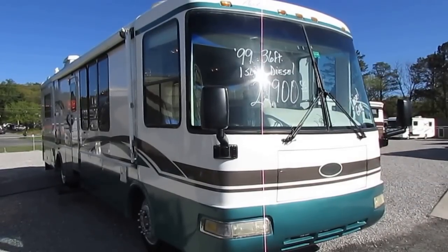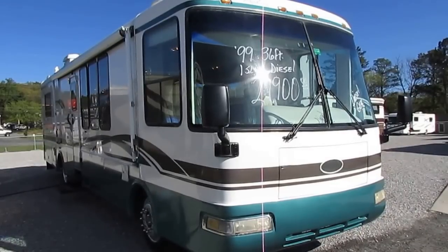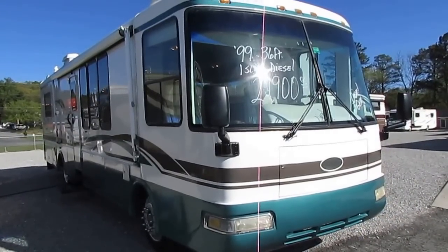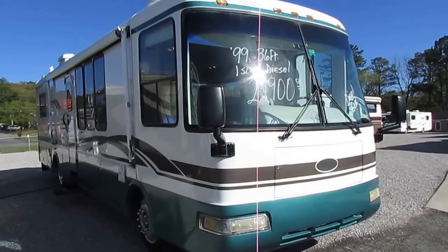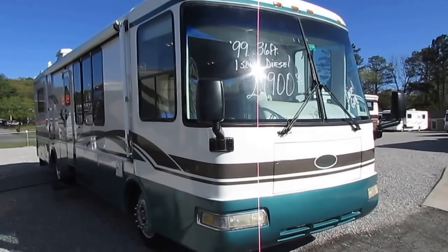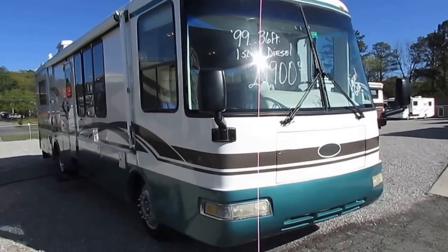Good afternoon folks, Big Bo here with another bargain price diesel motorhome from Parkway RV Center. Today we're looking at a 1999 Rexall Airbus model number XL3550 DS. This is a 35 and a half, might as well call it 36 foot long, Class A diesel motorhome with one power slide out.